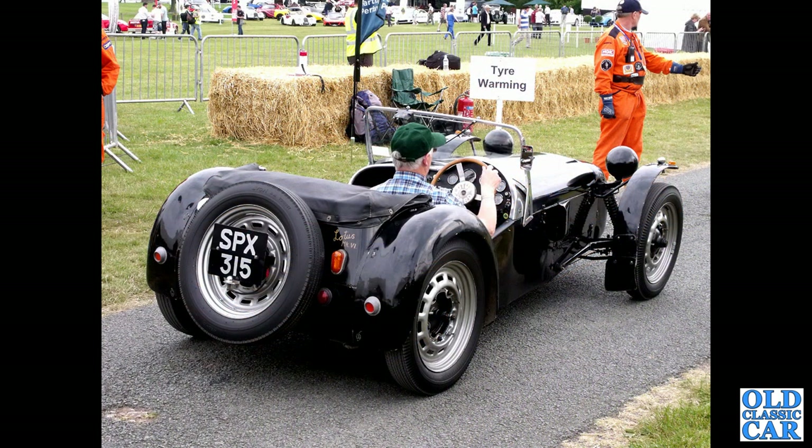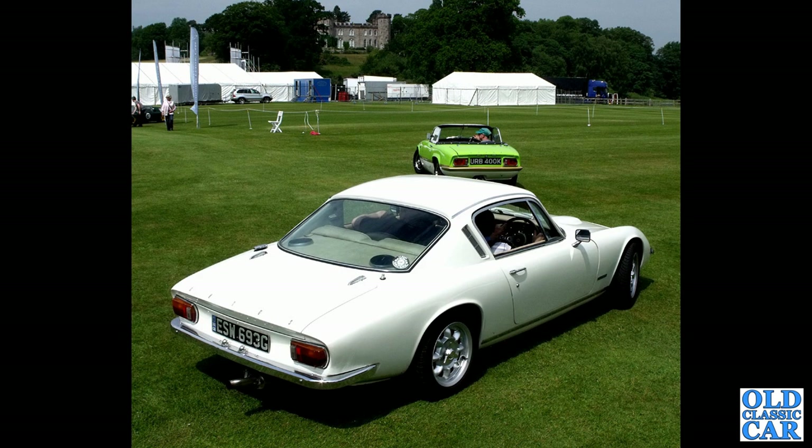Chumley once again, and in the tyre warming area — SPX 315, a 1955 Lotus 6 powered by the 1172cc Ford side valve engine. A very bonny pair of Lotuses: the Elan again at the top, which kicked off this collection, and in the foreground a G-registration Lotus Elan Plus 2.